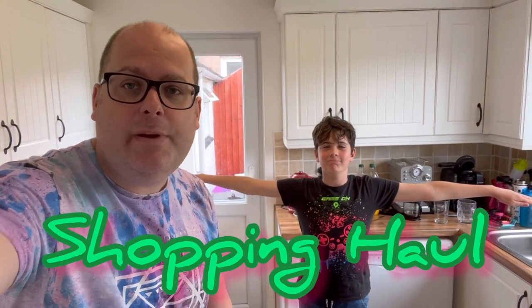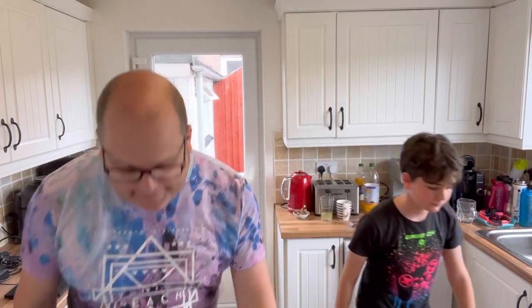Welcome to Bad Food Blog! Today we've got a shopping haul video because it's Saturday, and I do those a lot on Saturdays. It's fun.